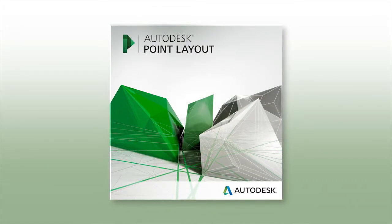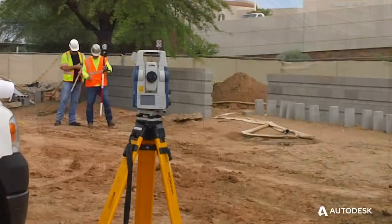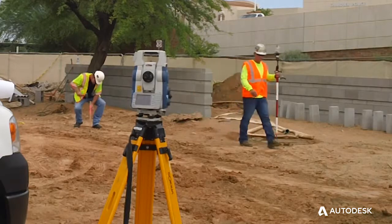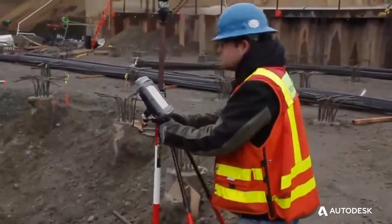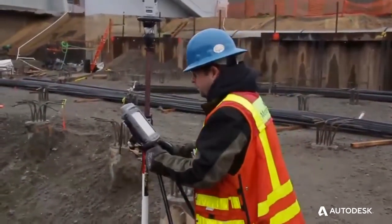The three most important things I would say are coordination, coordination, and coordination. Autodesk Point Layout is a software that allows us to affix a point within an object in a three-dimensional model, export that out to a total station and use that in the field to actually lay out a specific point. I'm able to take all the information and all the coordination that we do within these models and take it out to the field, so our field engineers are actually laying out what we coordinated within the model.